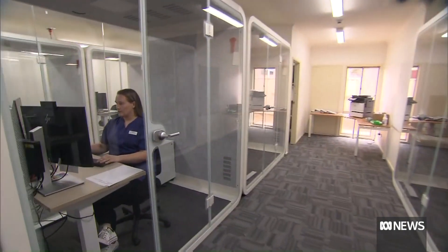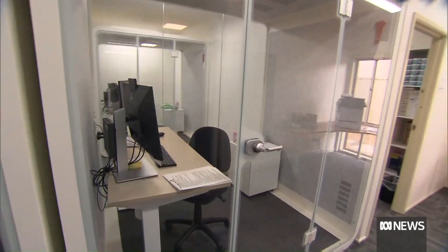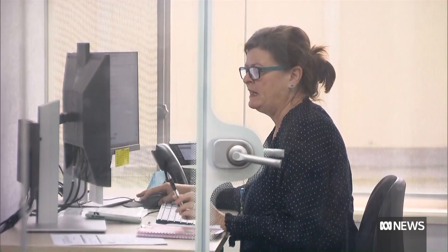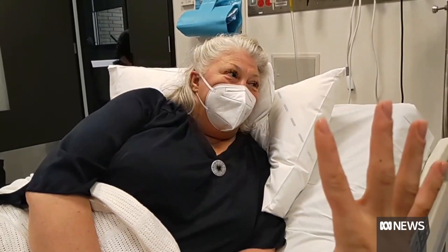Remote exams in Victoria exploded during COVID and up to 400 patients are seen by the state's virtual emergency department every day. Now, this new technology is about to be trialed in aged care.